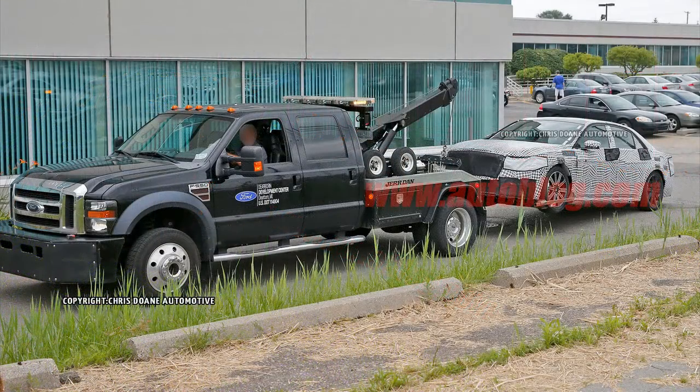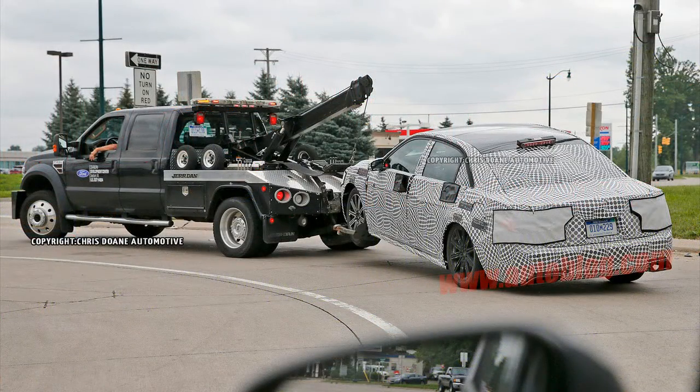Unlike our previous round of spy photos, this latest gallery gives us a look at a rather substantial set of integrated exhaust tips — that is, fakes that have been fitted directly to the rear bumper cover.